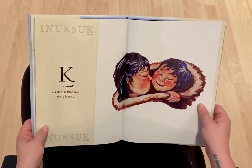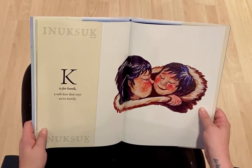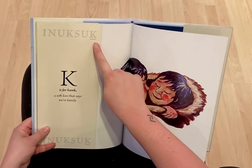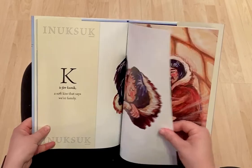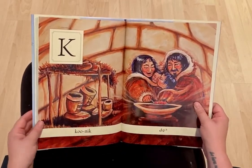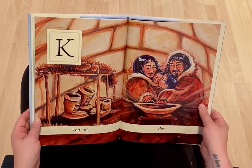K is for Kunik, a soft kiss that says we're family. Kunik. What do you notice in this picture?